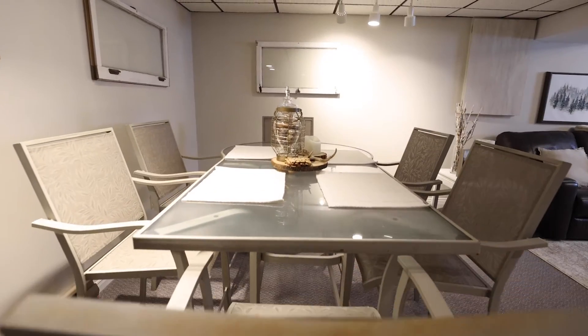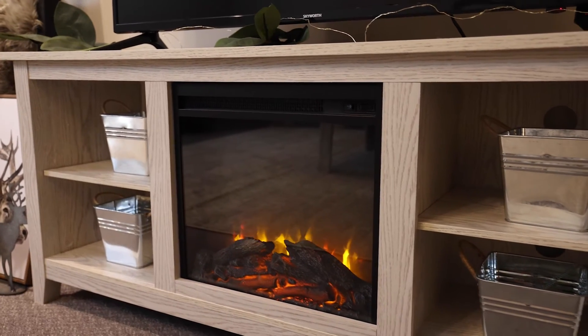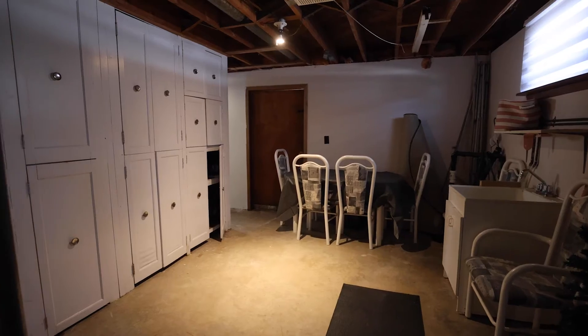Half of the lower level is finished with a good sized rec room, another great space to entertain. The second half of the basement is being used as a gym but could be finished for more livable space.